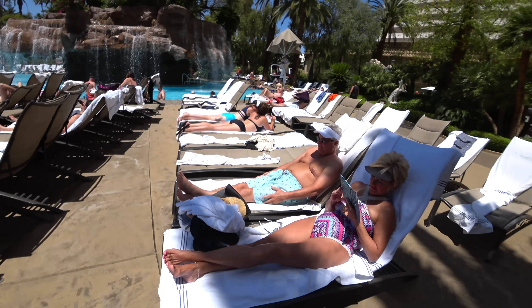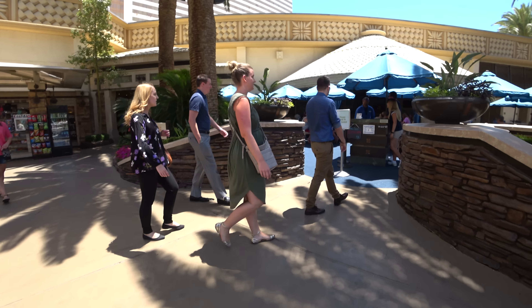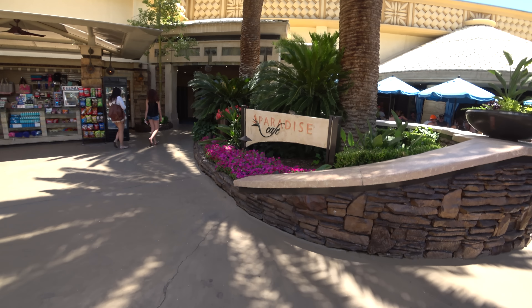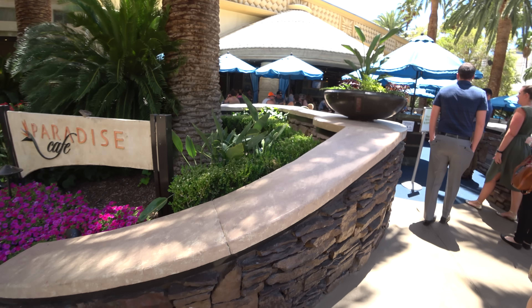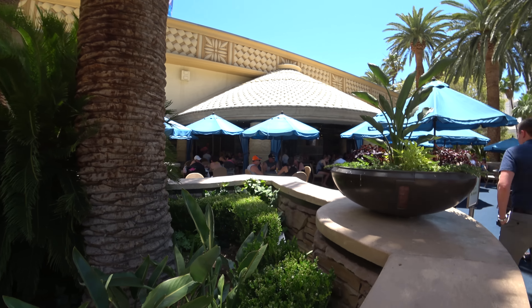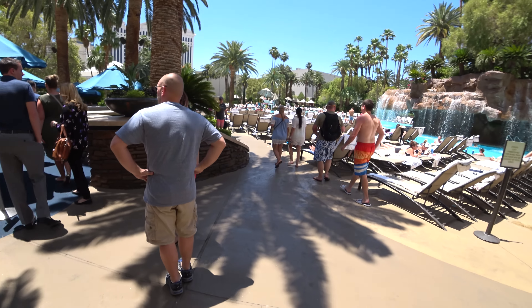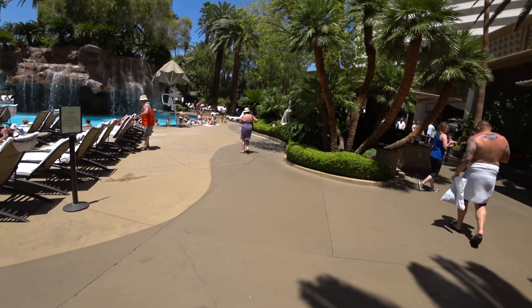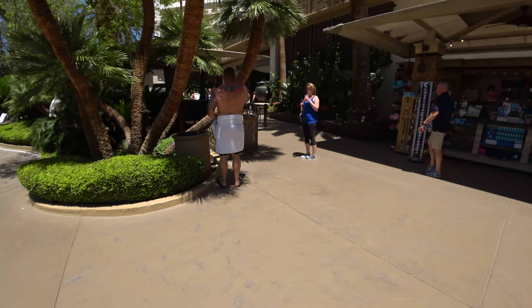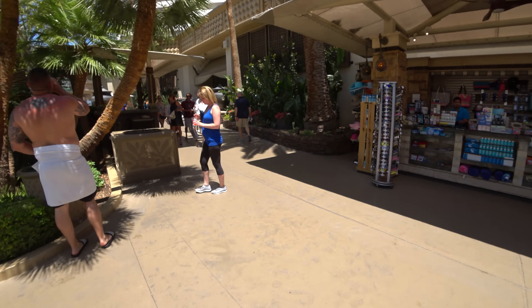And this is your little cafe — it's called Paradise Cafe. You can order whatever you like, charge it to your room, and have a nice lunch or whatever drink you like. This pretty much caps it — you've seen everything about the Mirage swimming pool, 2017, June 1st.